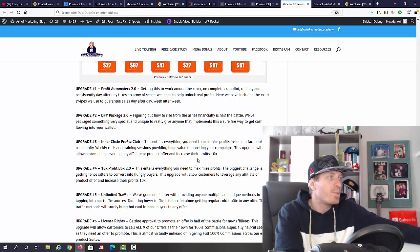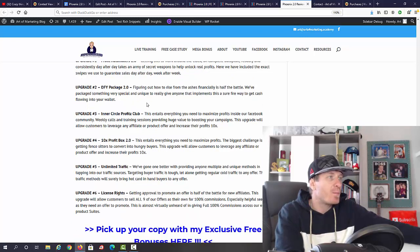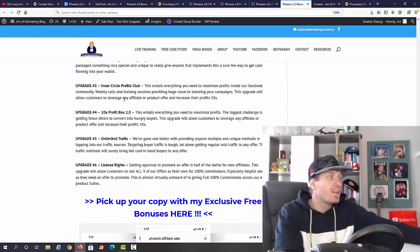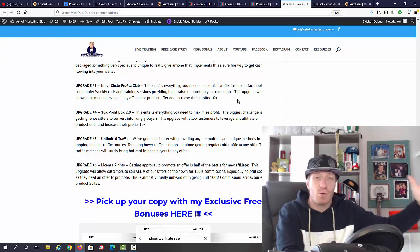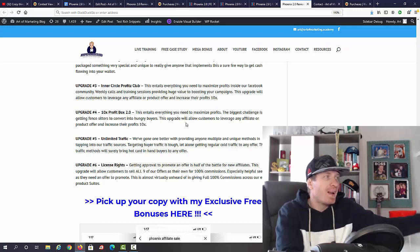From YouTube, the first link in the description takes you to my blog review. Upgrade number one is Profit Automators 2.0 — here you get something that automates your profits around the clock, perfect for passive income. Upgrade number two is a Done For You package, pretty self-explanatory — they give you all the done-for-you materials. Upgrade number three is Inner Circle Profits Club, where you see how to 10x your profits.